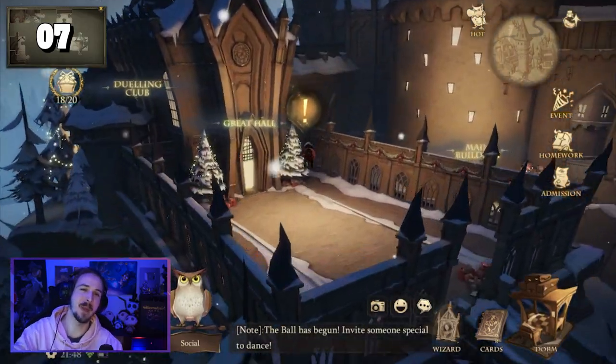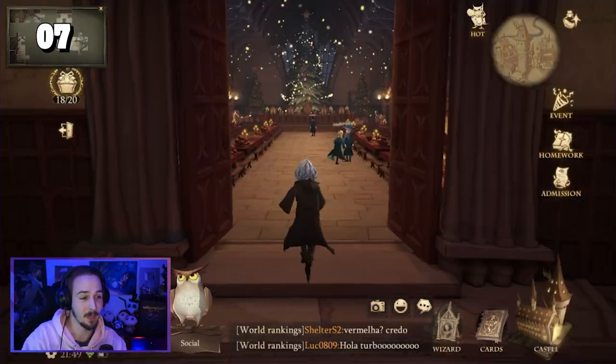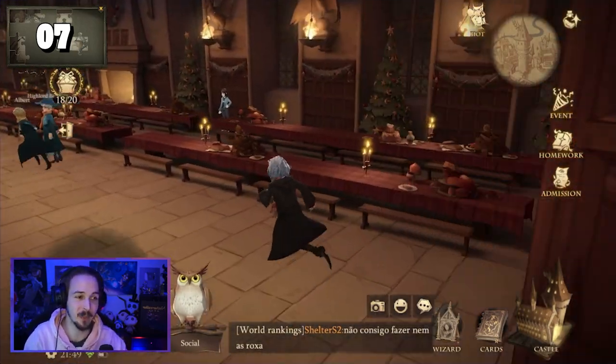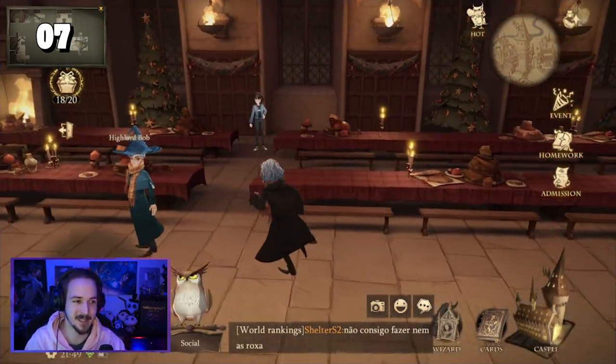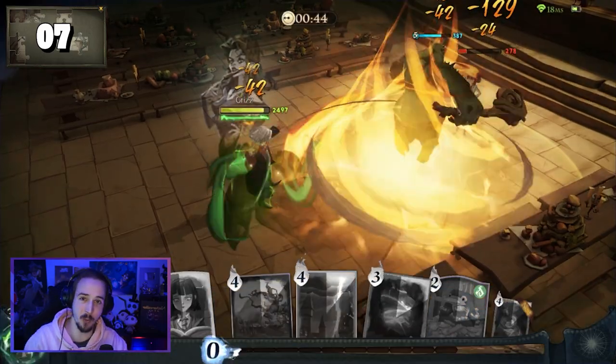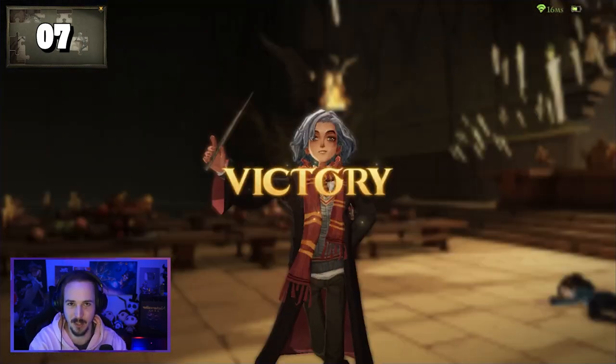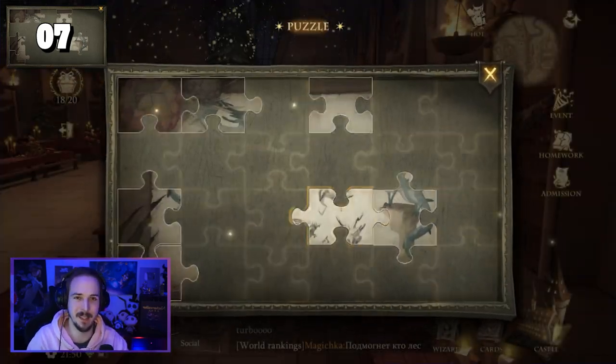For puzzle piece number seven, we have to go to the great hall again, which we can find near the dueling club. This time we have to go to the dining table on the right side where we can find the NPC Robin. Robin wants to challenge us to a duel. This duel uses our own deck, so bring your best cards to defeat her, and as soon as you have defeated her you will be rewarded with the puzzle piece.